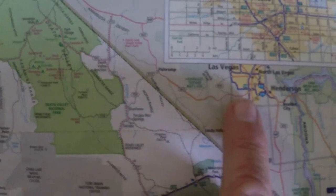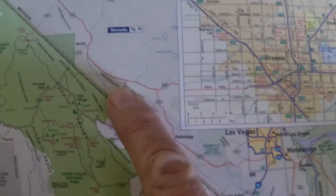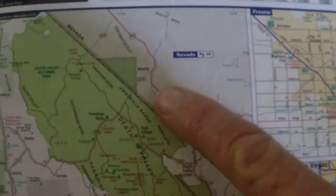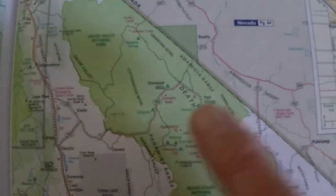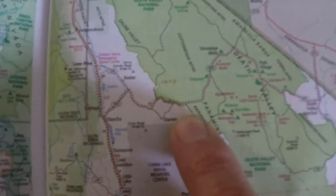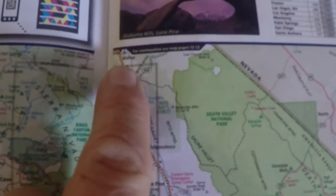From Nevada I went up towards Beatty, cut off at Death Valley, and crossed Death Valley into California, then went north to Bishop. Just before Bishop I found a really cool hot springs — Connell Hot Springs — and ended up spending the night there, enjoying the hot springs before moving on.